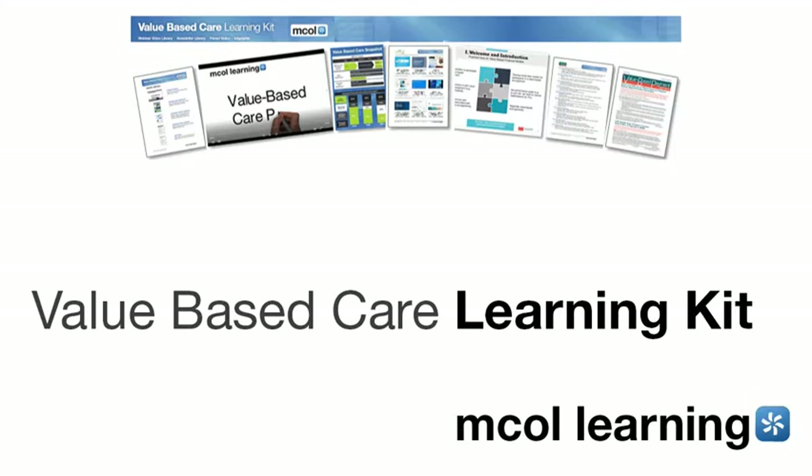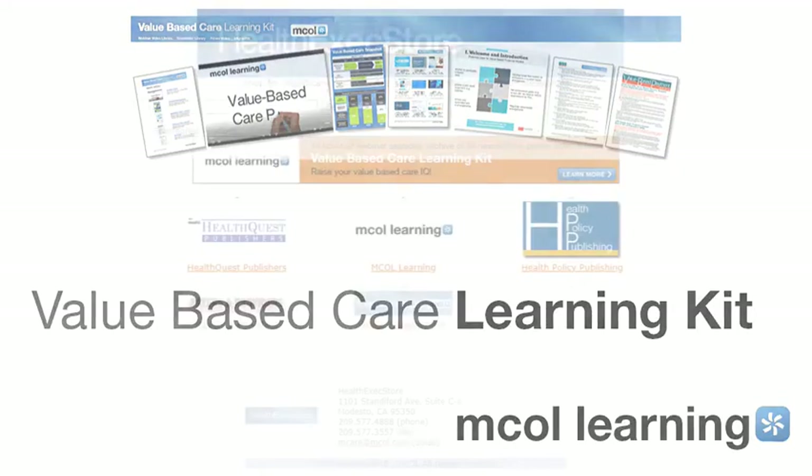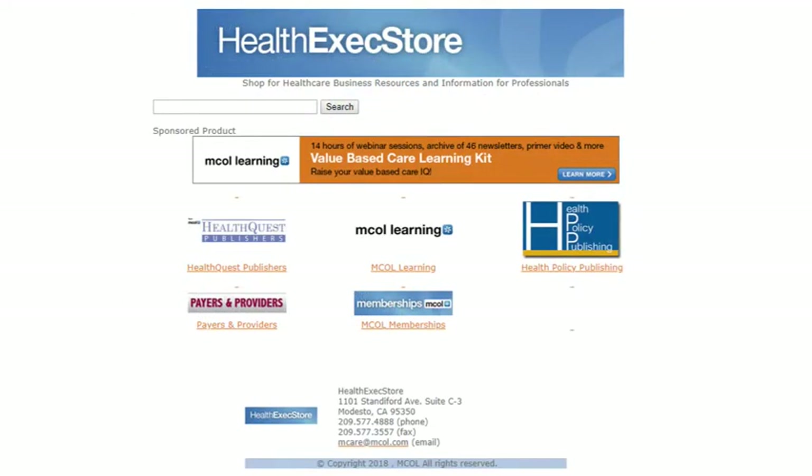MCOL's value-based care learning kit is the single e-learning resource to raise your value-based care IQ, packed with critical information that separately would retail for almost $4,000, but is available now for $475. To order the value-based care learning kit or find out more, go to